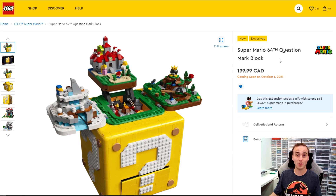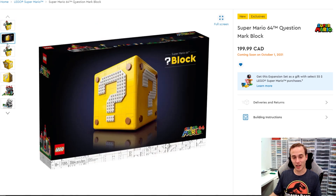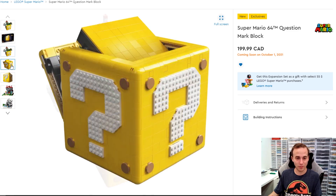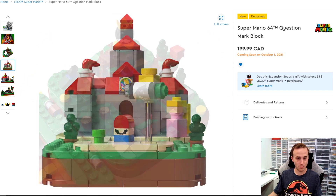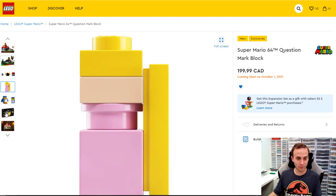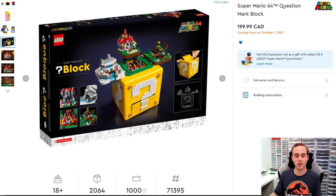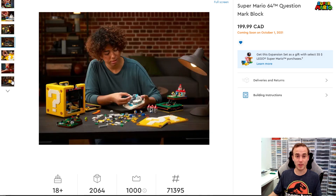This is the Super Mario 64 Question Mark Block. It's got all these micro-scale scenes that flip out of the top of it. I watched the teaser and reveal video on LEGO Facebook. You get some nice print pieces — there's Peach on one print piece, and I spotted a Bowser print piece as well, which look pretty interesting. There's even an eyeball piece in there. It's micro-scale stuff that sort of flips out of the cube, and honestly I think I'm more hyped for the building mechanisms on how that cube actually opens up.